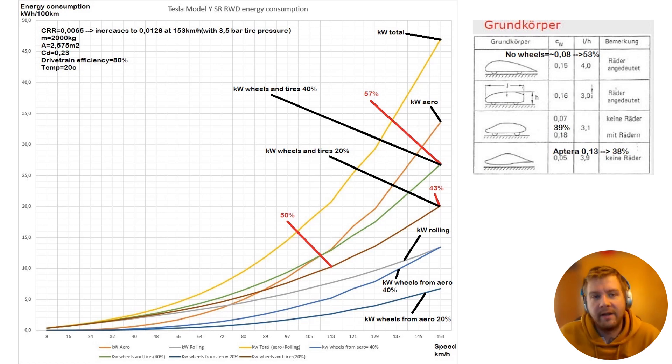You can get your own calculations done. Rolling resistance is not a straight line - it gets higher when you go faster. I have used 0.0065 for the A-label tire's starting rolling resistance, and it almost doubles when you drive at 150 kilometers per hour. I have calculated this rolling resistance with 3.5 bar pressure, which impacts rolling resistance a lot - lower tire pressures would make this value much higher.